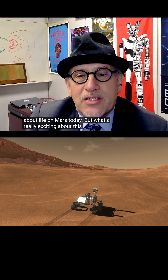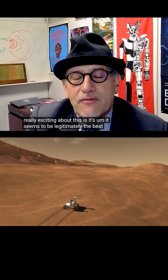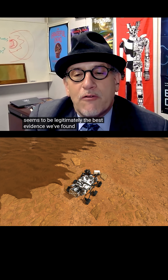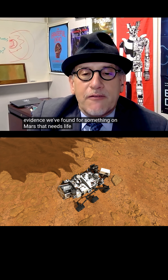What's really exciting about this is it seems to be legitimately the best evidence we've found for something on Mars that needs life to explain it.